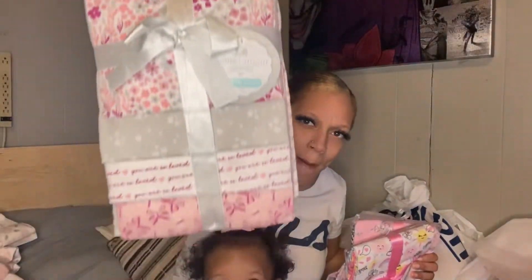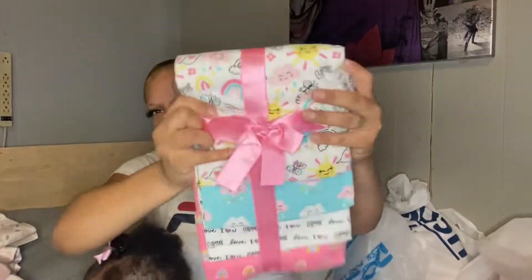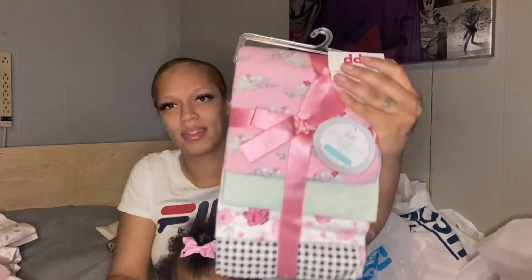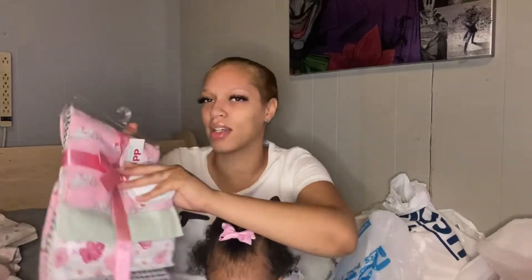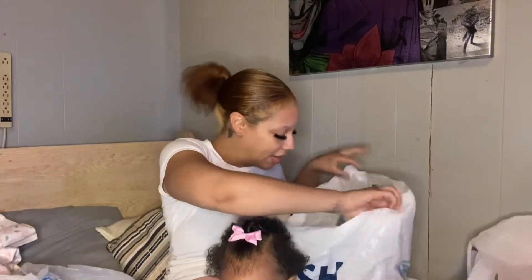So I got this set of receiving blankets, then I got this set, and then we also got this little set. Most of these blankets I did get from Diddy — they were having them for a really good price because I couldn't find receiving blankets anywhere else.